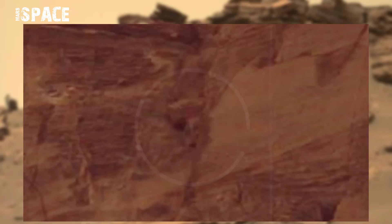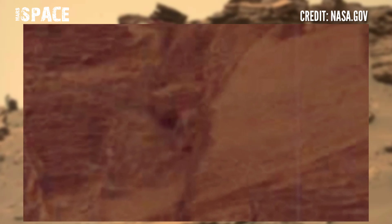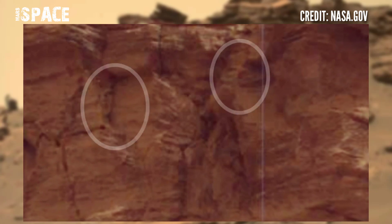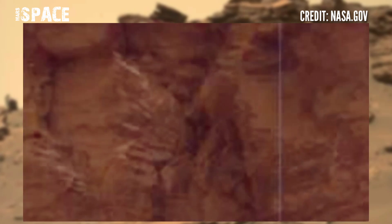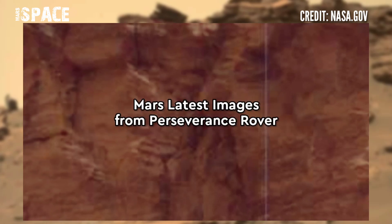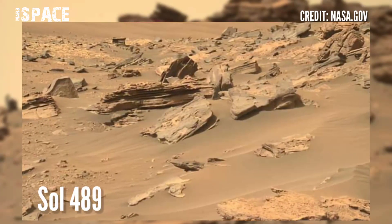Here is a clear humanoid face — that's one. Here is a second, and you can see a third face as well. What are your thoughts? Possible carving on a Martian hill, Martian art, or just a natural rocky formation that looks like humanoid faces? Let me know in the comments below.